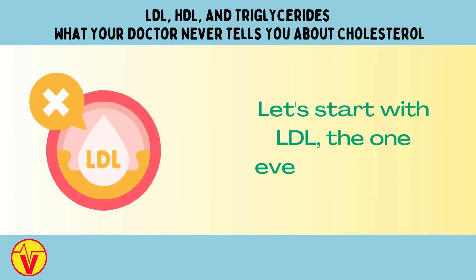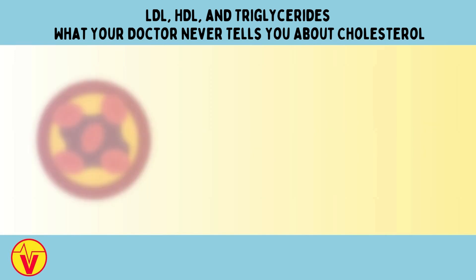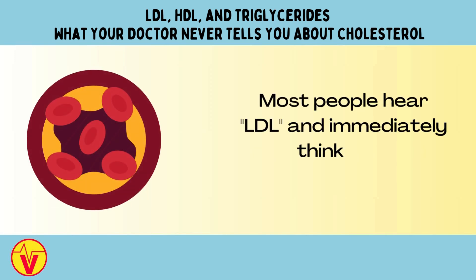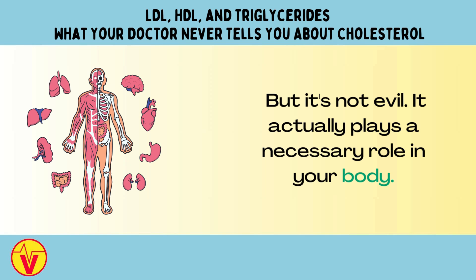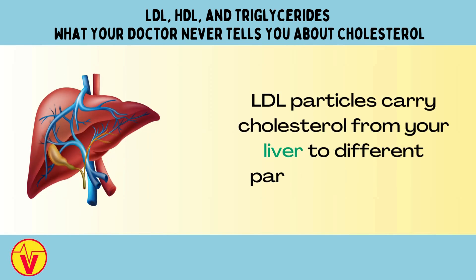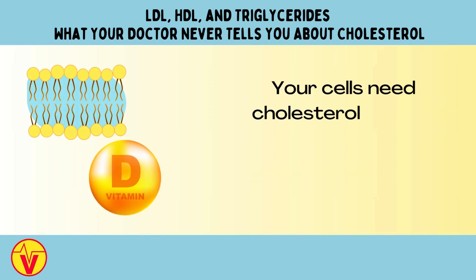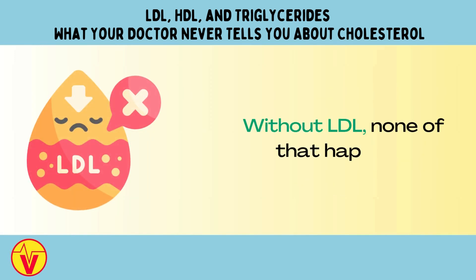Let's start with LDL, the one everyone fears. LDL stands for low-density lipoprotein. Most people hear LDL and immediately think bad cholesterol, but it's not evil — it actually plays a necessary role in your body. LDL particles carry cholesterol from your liver to different parts of your body. Your cells need cholesterol to build membranes, create hormones, and make vitamin D. Without LDL, none of that happens.